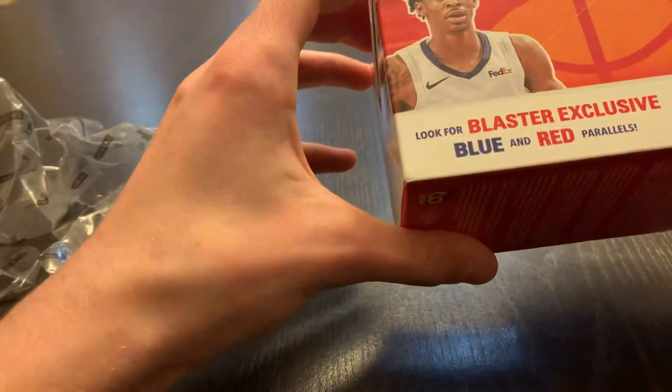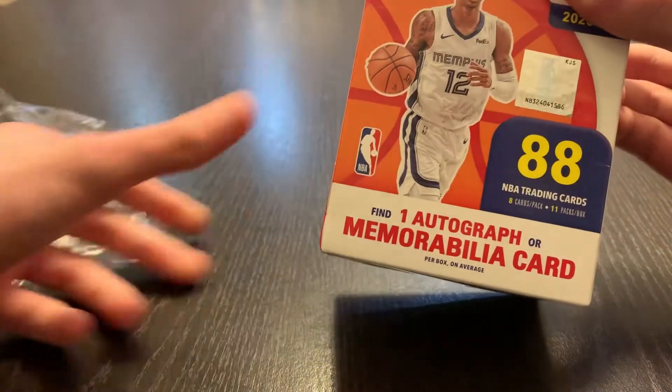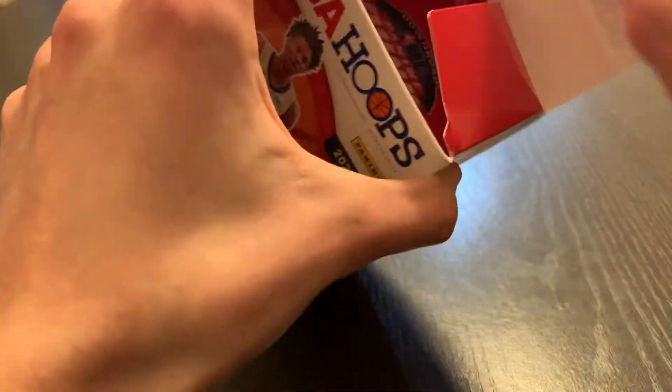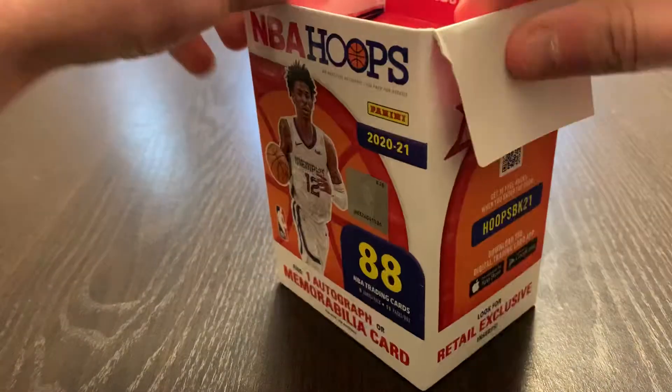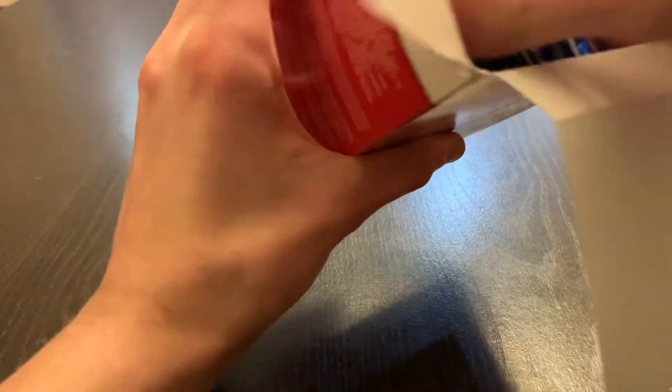There are 11 packs, 8 cards per pack, 1 autograph or memorabilia per box. I've pulled some awesome stuff in this so far, so if you guys are new, make sure to go check my old videos.